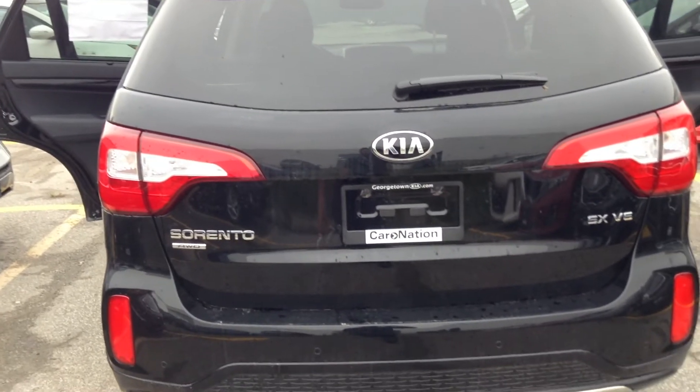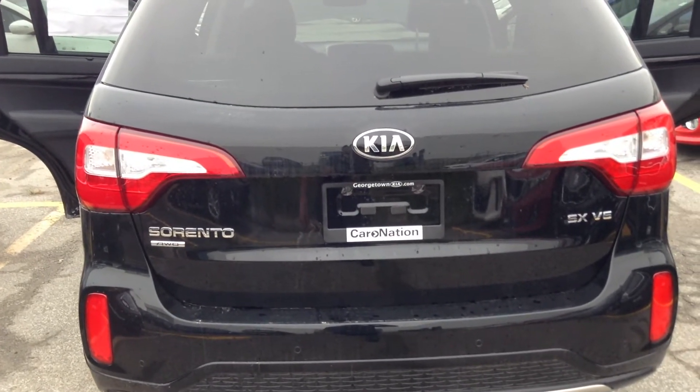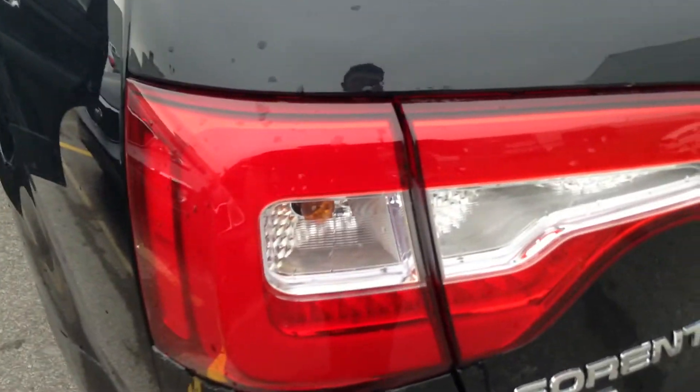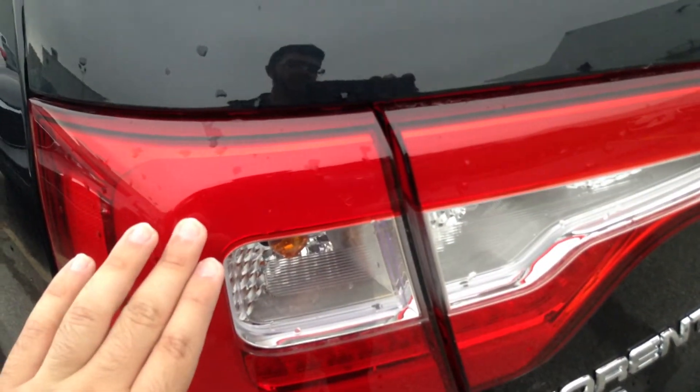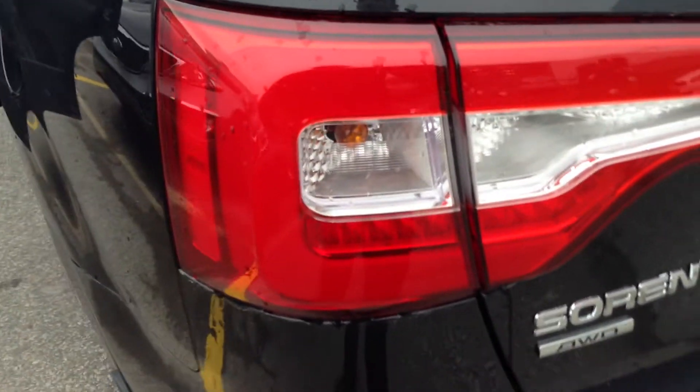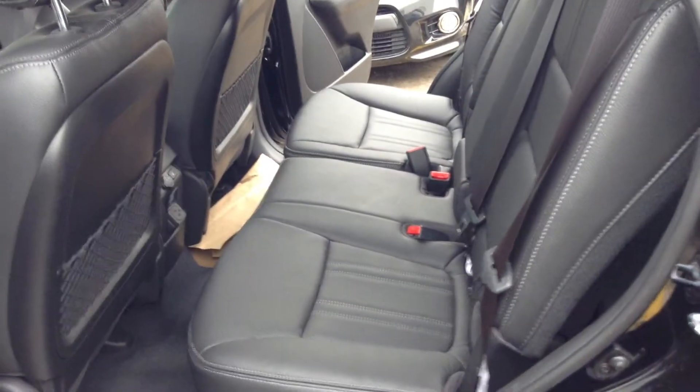This car also comes with a rear view camera and LED light bar technology — it all lights up when you're braking, giving it a very high-end look.